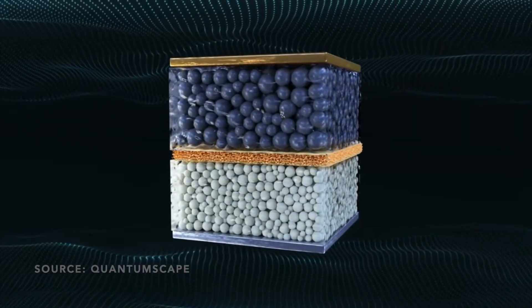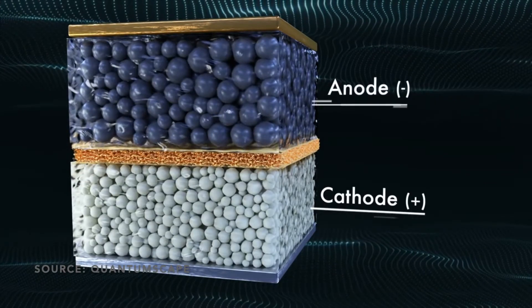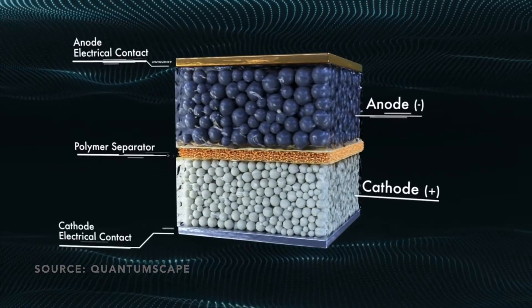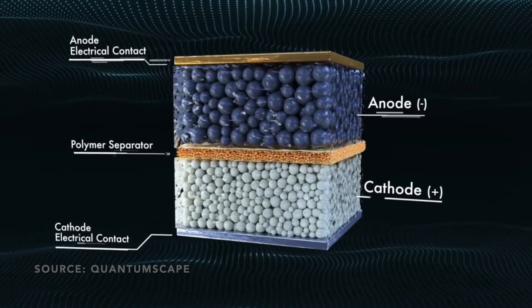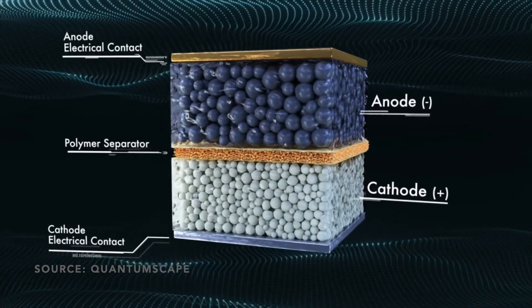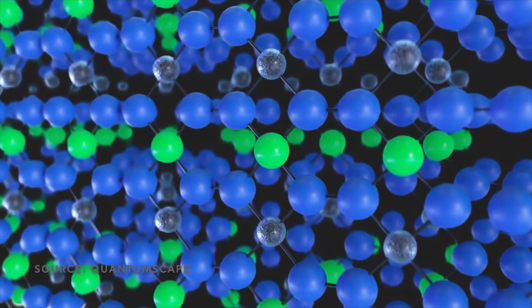A conventional lithium battery cell consists of three layers: a positive electrode or cathode, a negative electrode or anode, and a porous polymer separator that keeps the electrodes apart, with two electric contacts — one at each electrode. The electrodes are made of particles capable of storing energy, and the entire cell is flooded with a liquid that serves as the electrolyte — the medium through which lithium ions travel.